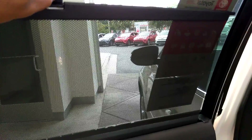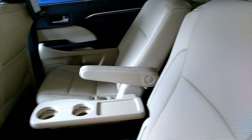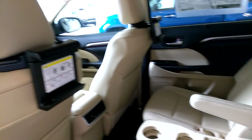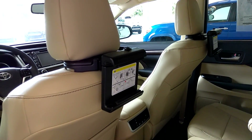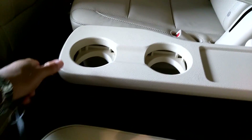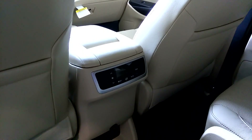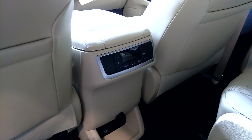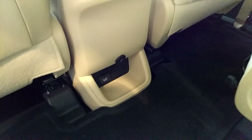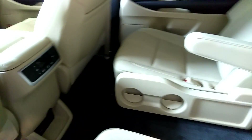You have sunscreens, captain's chairs, screen attachments, cup holders — and that can be folded, just like that — climate control, three-pronged outlets, as well as the 12 volt adapter.